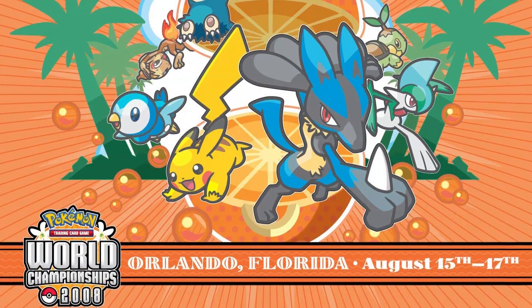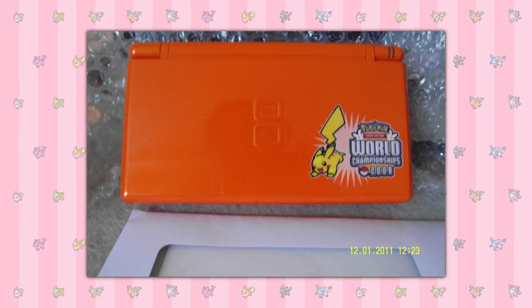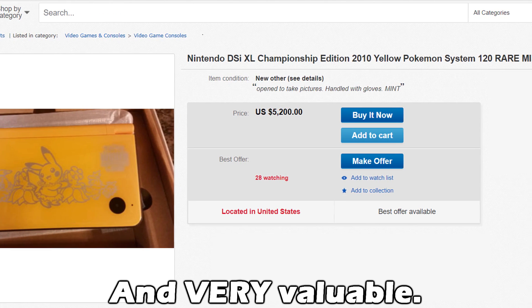There's also a group of special consoles given out to people who entered VGC tournaments. From what I know of, there are three: the first being this orange DS Lite from 2008, then this blue DSi from 2009, and then this DSi XL from 2010. It goes without saying that these are insanely rare.